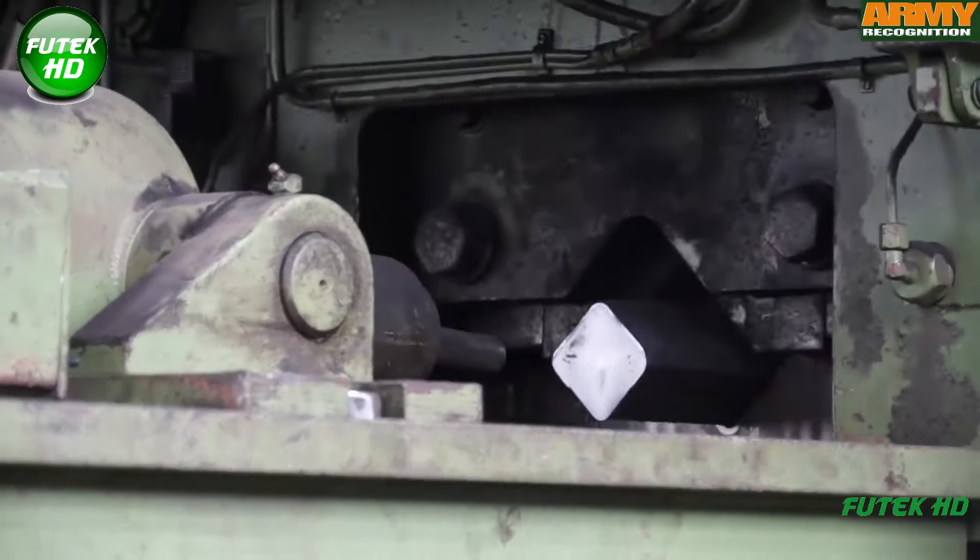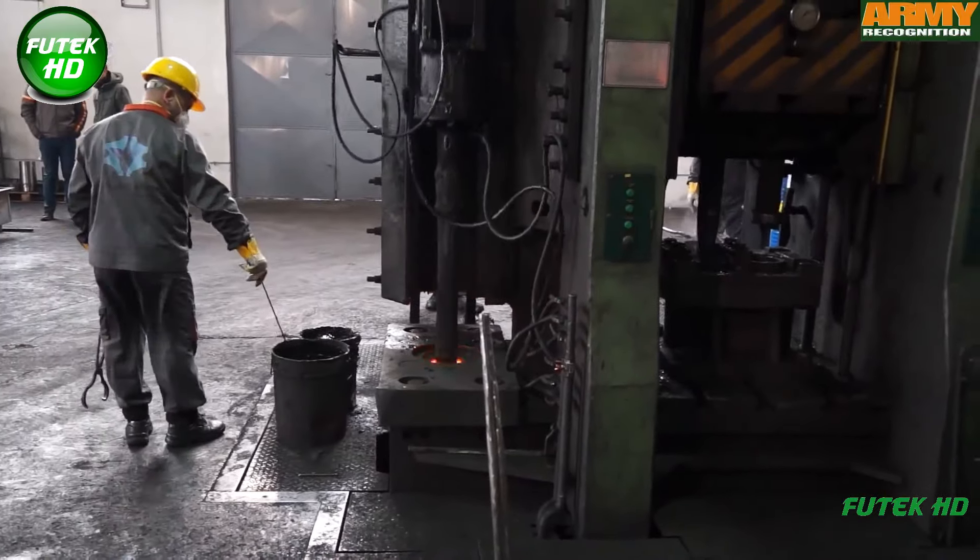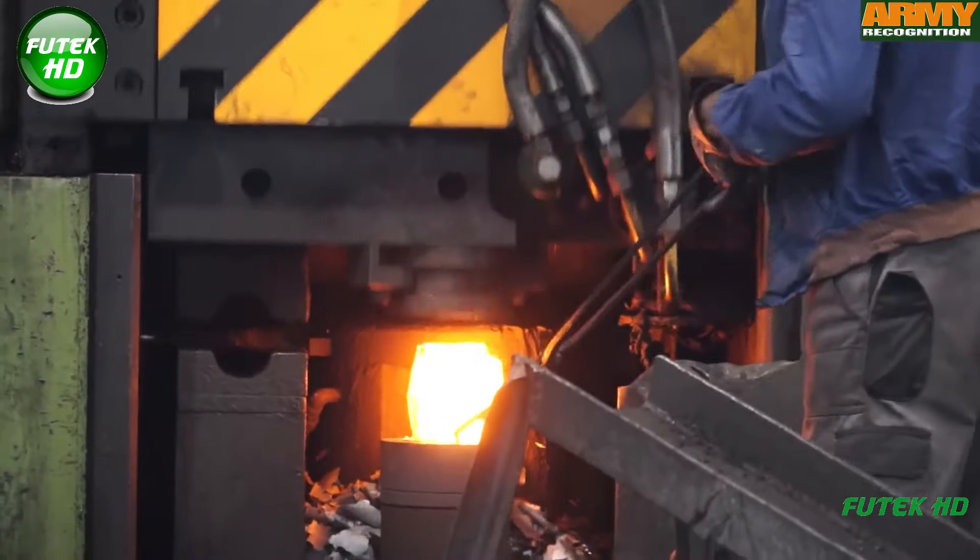Forging Center, established in 2011, is a specialized manufacturer known for producing high-quality shell bodies ranging from 60mm to 155mm caliber. The forging process involves shaping metal using compressive forces through hammering, pressing, and rolling.